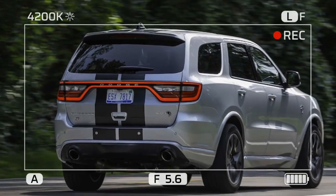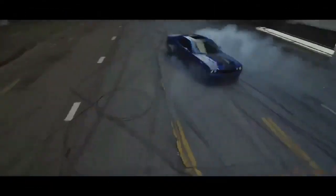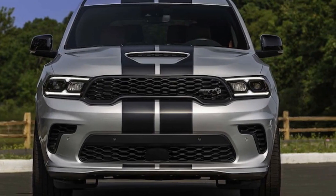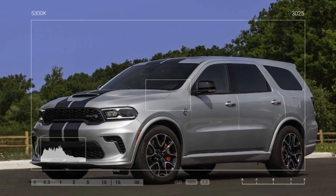Its legendary V8 engine will soon be supplanted by more eco-friendly powertrains, such as the twin-turbo Hurricane Inline-6 and, brace yourself, electric motors. Even the muscle car icons must adapt to the changing times. Nevertheless, we couldn't resist one last exhilarating sprint down the test track with the 2024 Dodge Durango SRT Hellcat, packing a 710-horsepower supercharged juggernaut under its hood.